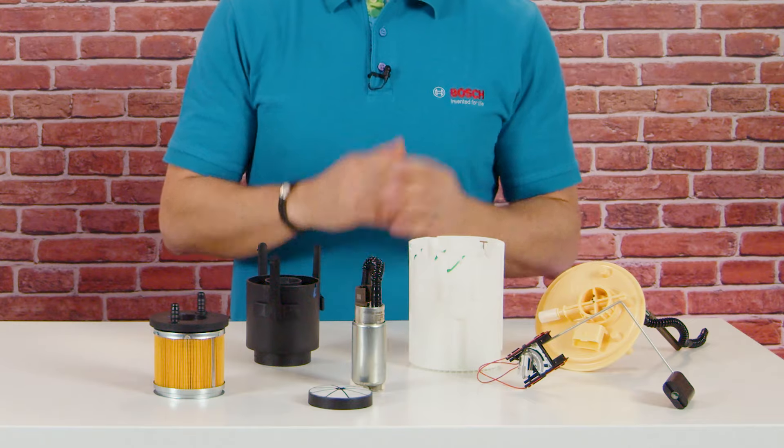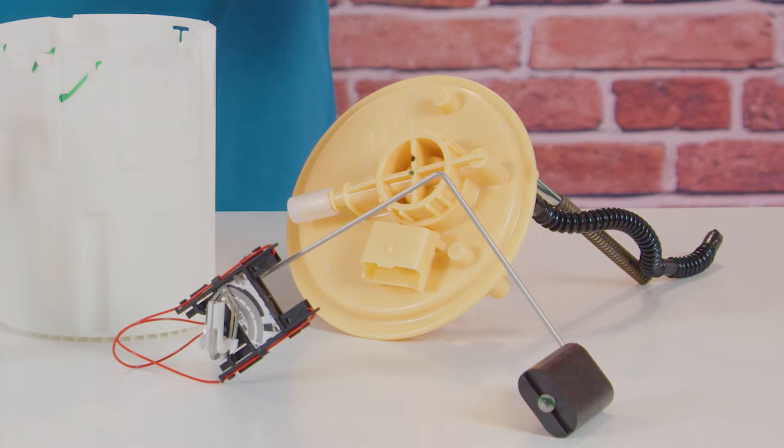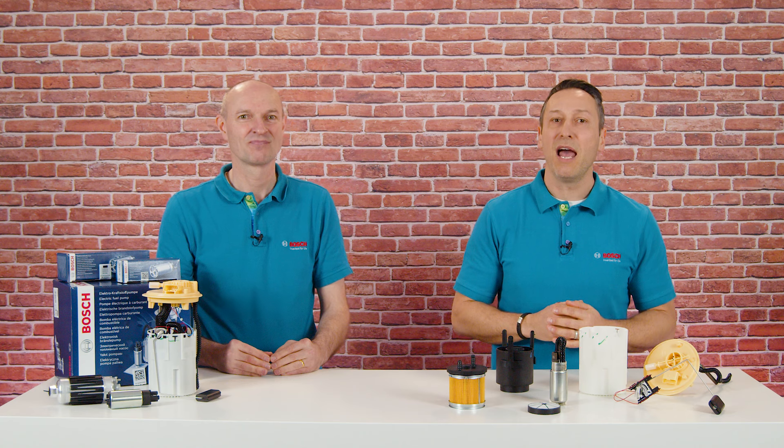All thanks to this pot here. The flange, which is connected to the pot, holds the module in the correct position and seals the tank. It always has an electrical connection and at least one hydraulic connection. Additional hydraulic connections can be provided for the fuel return or auxiliary heater.